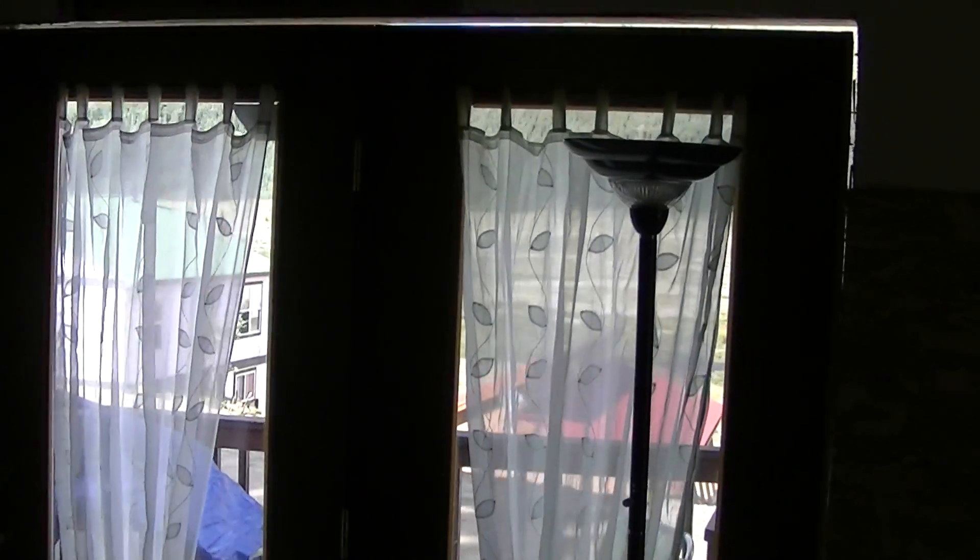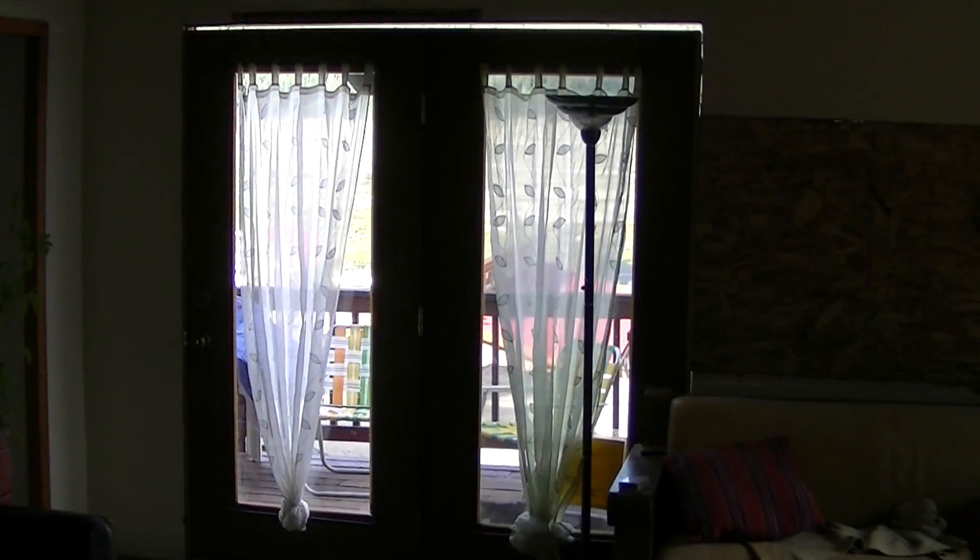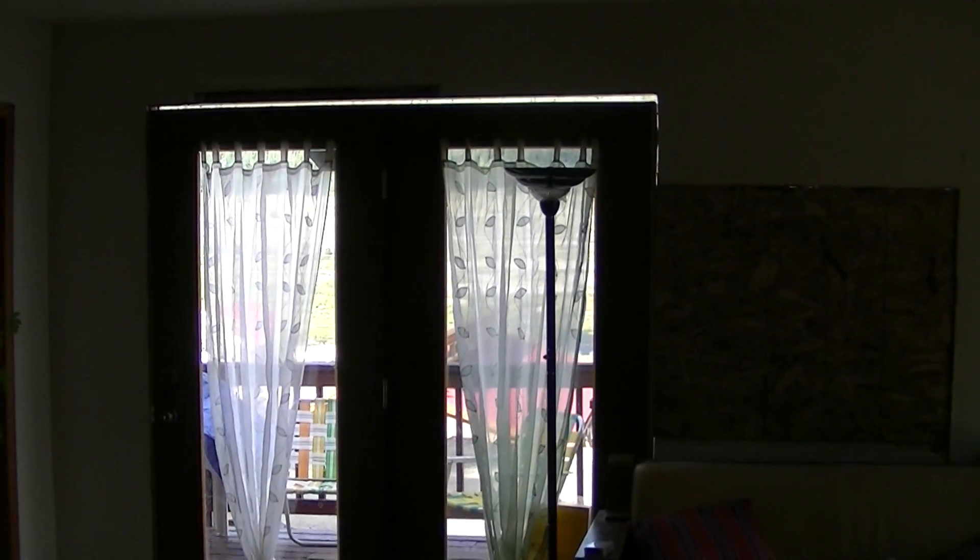And the old front door — if you remember, it was just a solid metal door with no window. So here's the new front door. It's got nice little curtains on there.